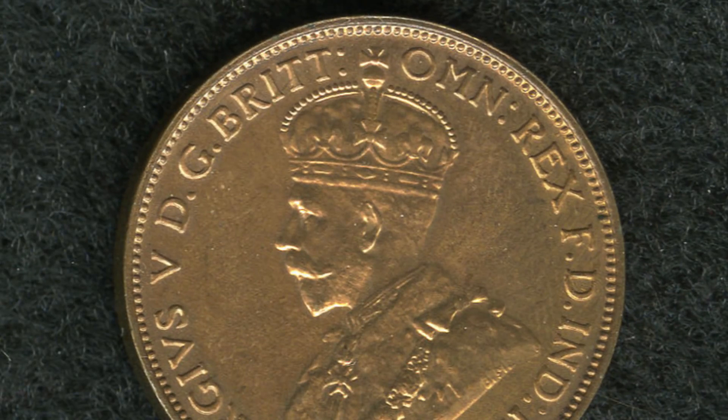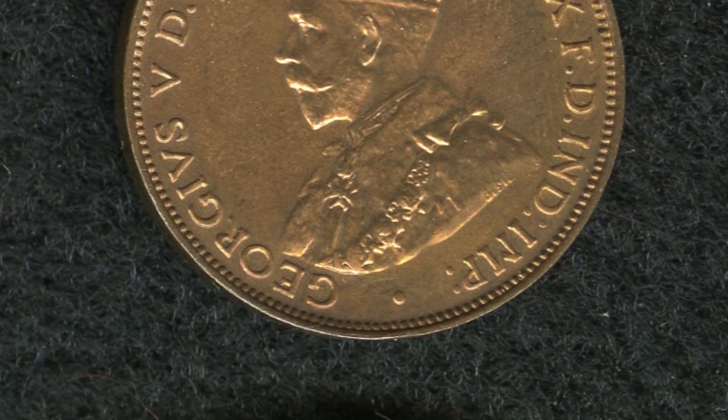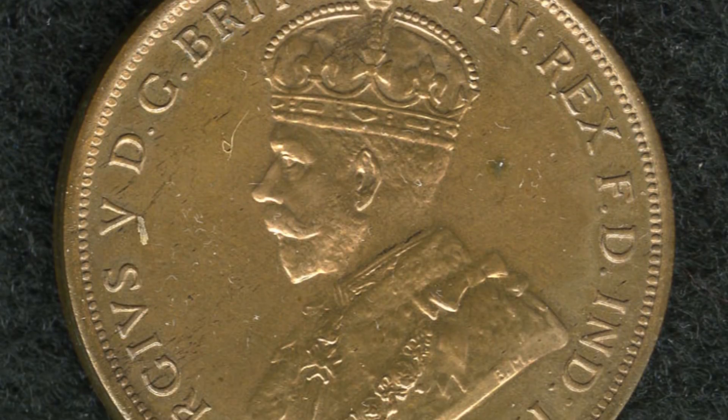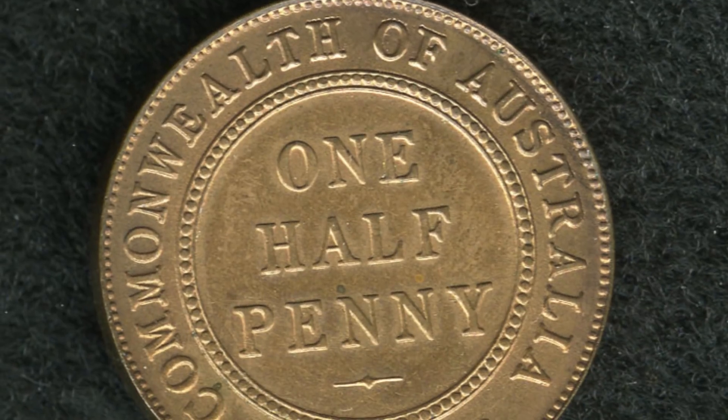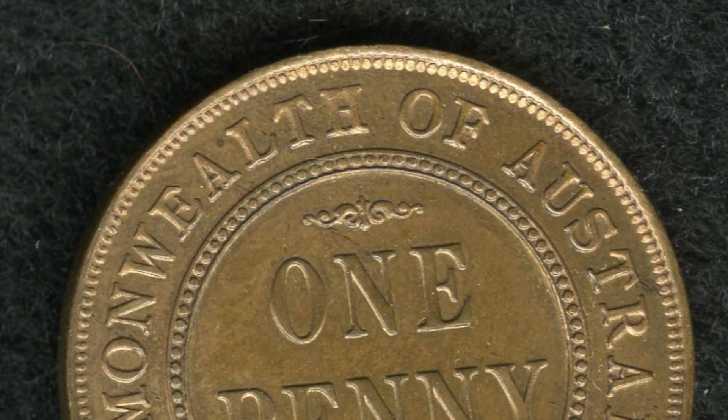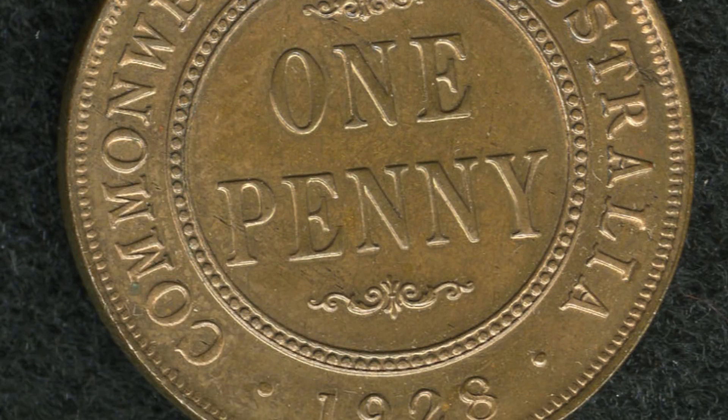Next up are two coins. We have a proof half penny and a penny — both are 1928 coins. These coins sold for over $36,000. That's right, over $36,000.